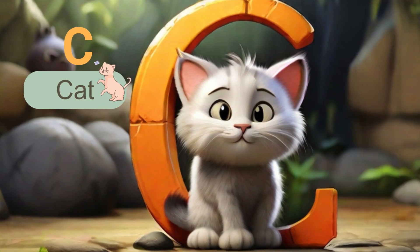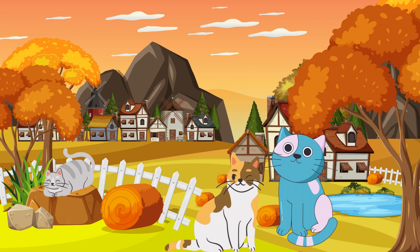Next letter is C. C is for cat. Cats are known for their playful antics. Look, we've got not one, not two, but three playful cats here. Meow.